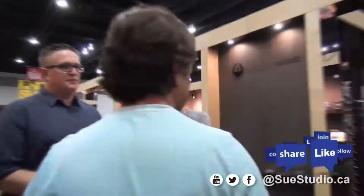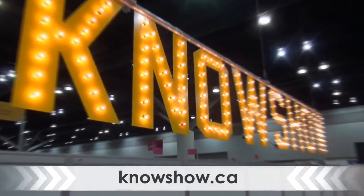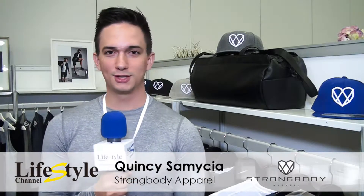Thanks for coming to the no show and thanks for watching Lifestyle Channel. My name is Quincy James Cimesia. Welcome to the no show 2016. I'm representing Strong Body Apparel, our spring/summer collection for 2017.